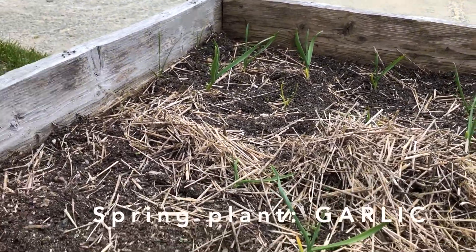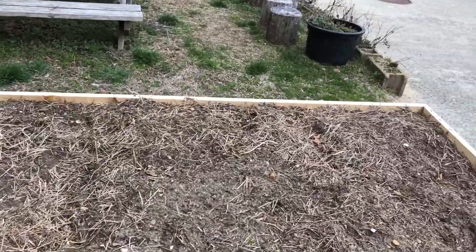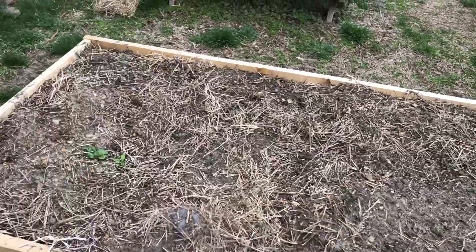Anyone know what these are? They're also in the onion family — it's garlic. So we're going to watch them get bigger and bigger.